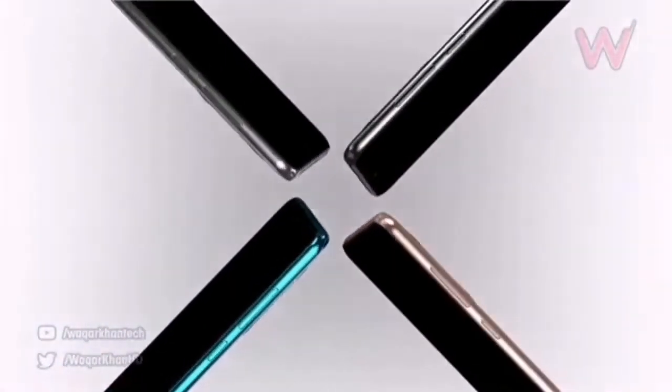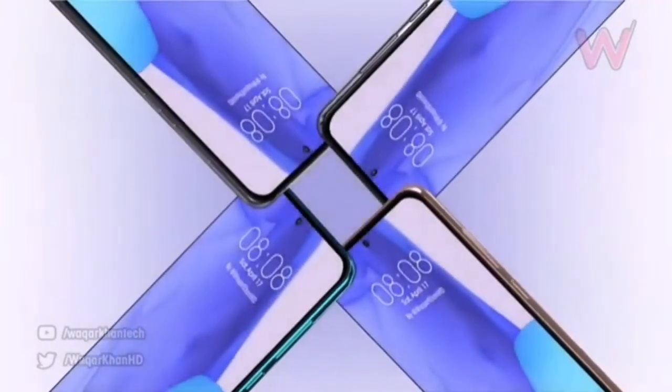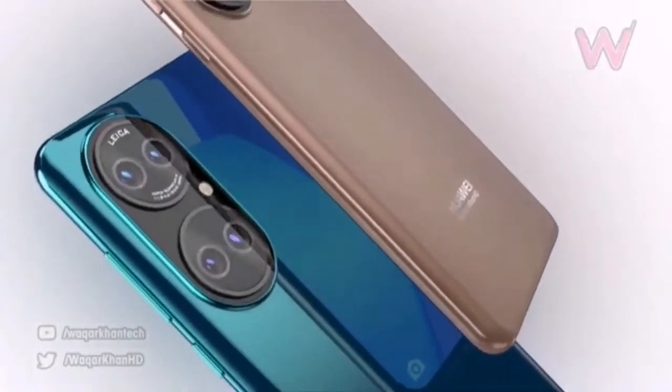So, what do you think about the upcoming Huawei P50 lineup? Let me know your thoughts in the comments down below.